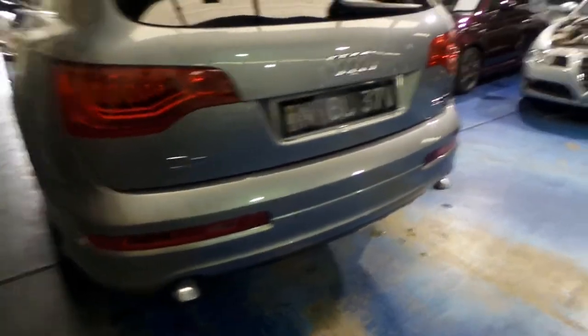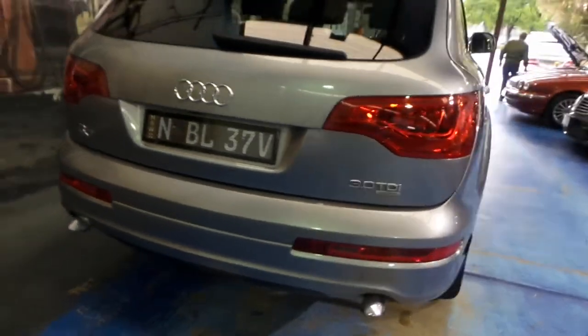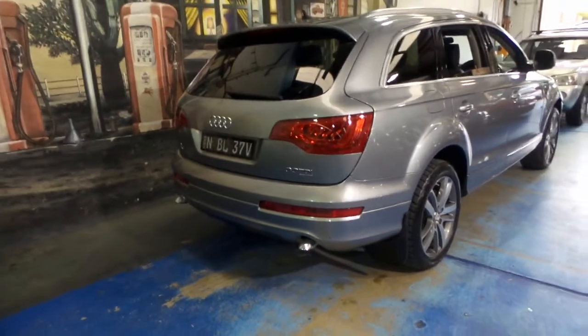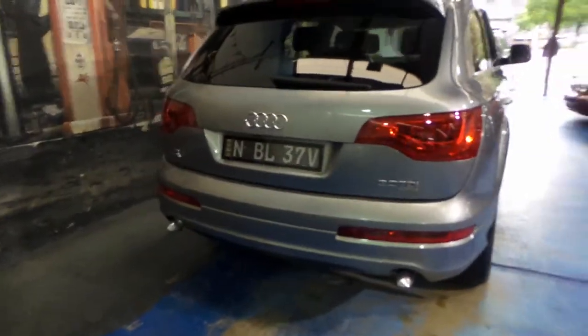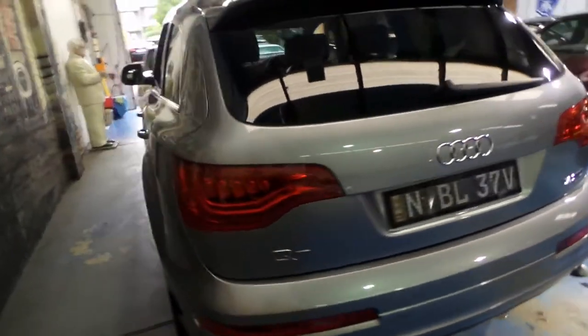It's also got the newer-looking exhaust tips — the system is standard. I believe that's very similar to what they have on the 4.2-litre turbo diesel. But generally speaking, it's excellent.